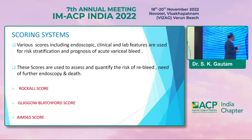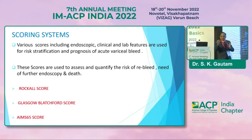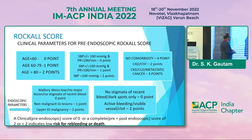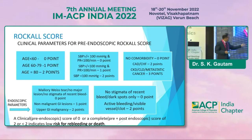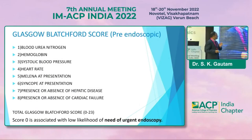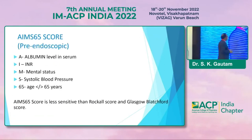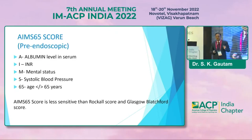Some scoring systems are used to assess prognosis, mortality, or re-bleed risk: the Rockall score, Glasgow-Blatchford score, and AIMS65 score. The Rockall score uses clinical and endoscopic parameters. Glasgow-Blatchford score ranges from 0 to 23; a score of 0 is associated with low risk and low need for endoscopy. AIMS65 is not as sensitive as the other two.